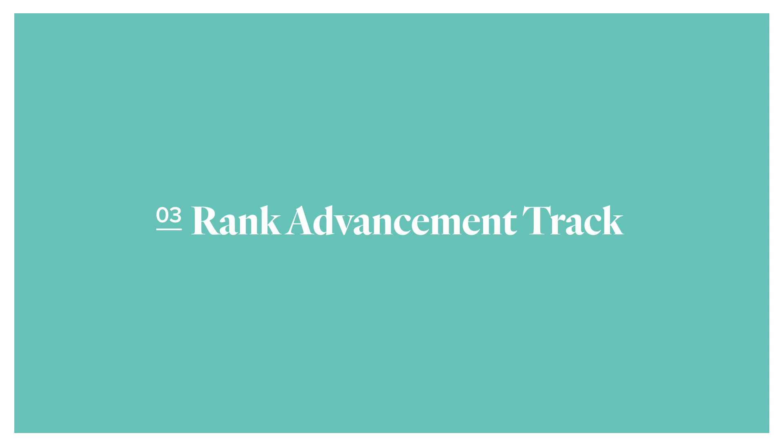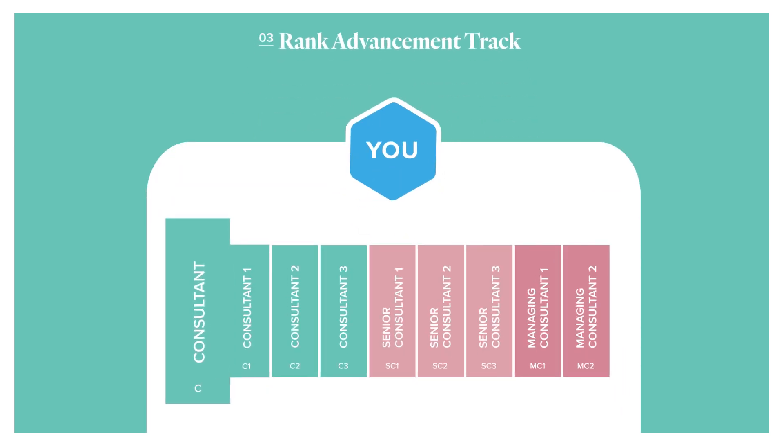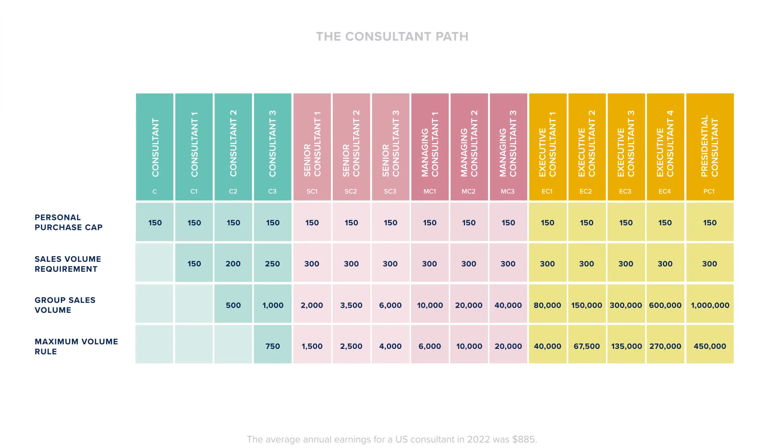The third potential bonus, the rank advancement track, rewards you for staying consistent and rank advancing during your FastTrack. If you qualify for Senior Consultant 1 for the first time, you'll earn $100 in the same month. You can refer back to the consultant path chart to find the requirements.